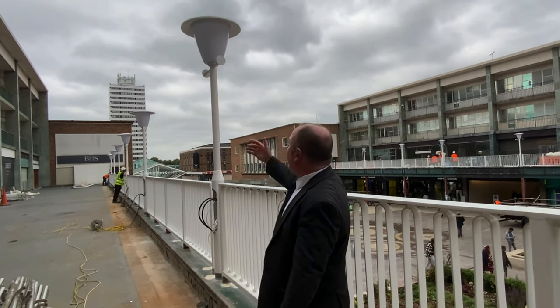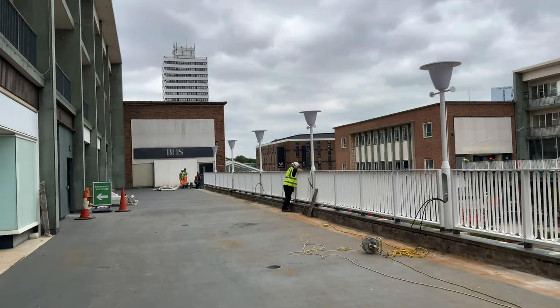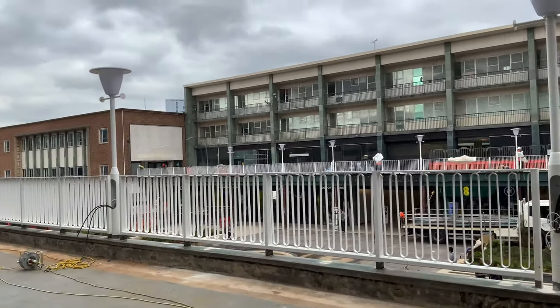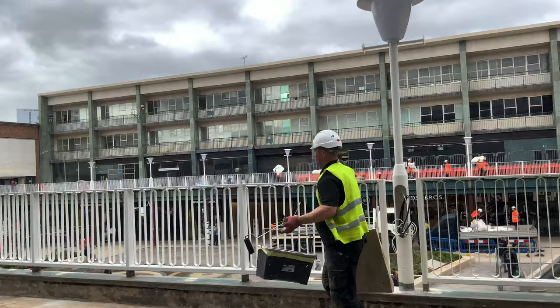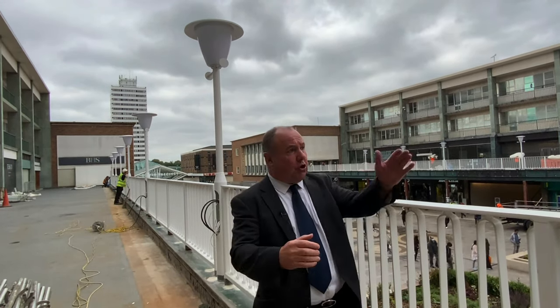And as well as that, behind me you can see we've got these lovely new lanterns — a recreation of the original Festival of Britain lanterns. So it's really setting up the upper precinct, and in particular the upper level, really nicely in the way that perhaps people of a certain generation will remember.